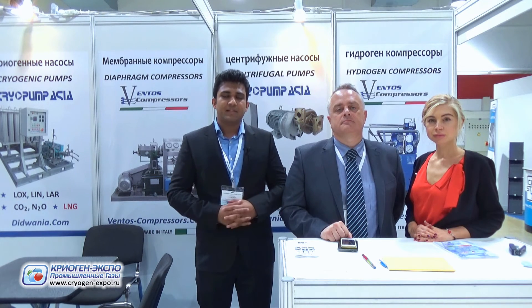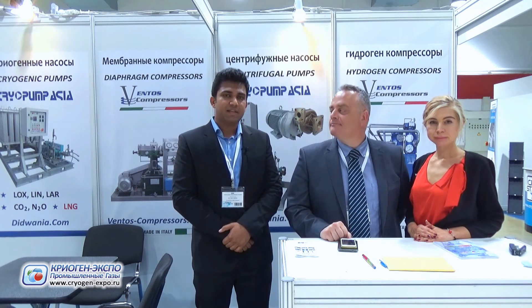If you require any additional information, please do not hesitate to email us. This is my colleague Stefan Omili, and together we take care of the sales in the East European and Russian area, and we are happy to answer all the questions you may have about our products.